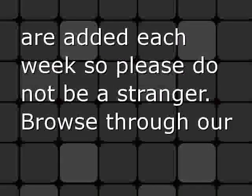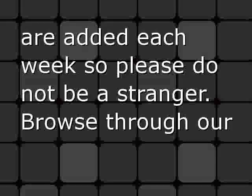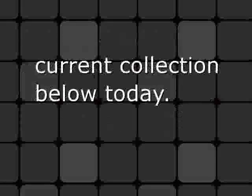New prints are added each week, so please do not be a stranger. Browse through our current collection below today.